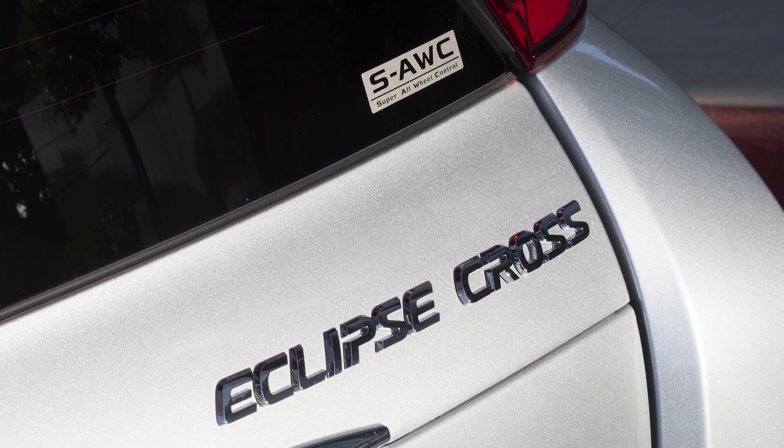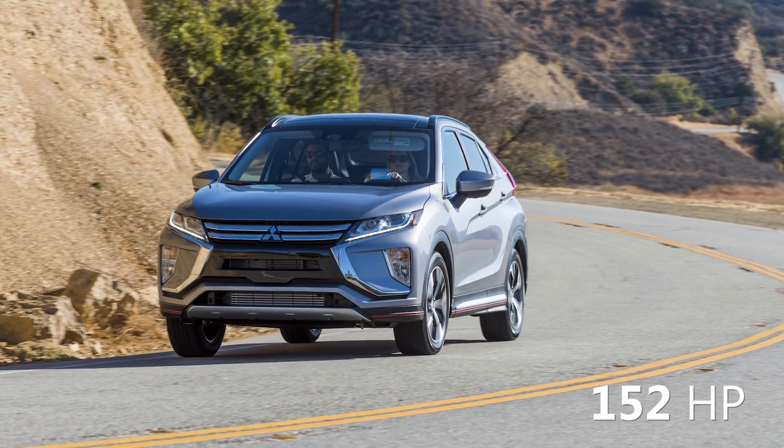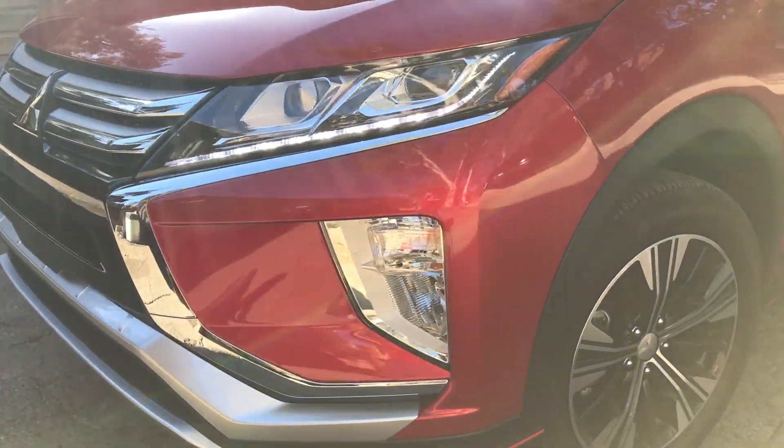The Eclipse Cross is equipped with a 1.5-liter turbocharged four-cylinder engine that delivers 152 horsepower and 184 pound-feet of torque.